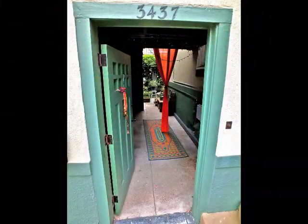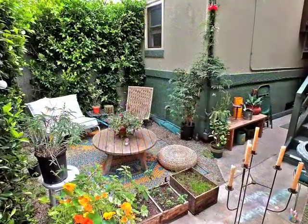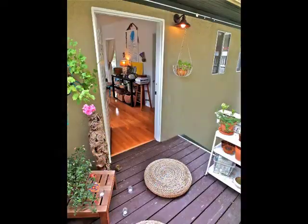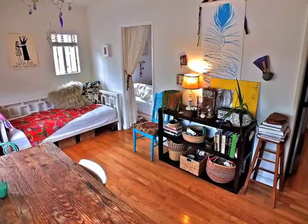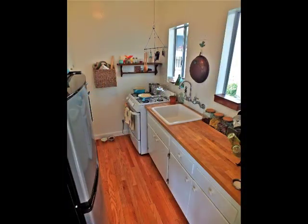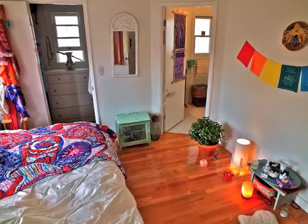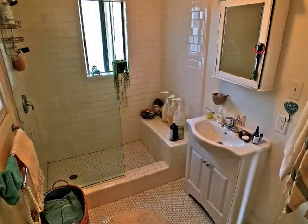A charming French Quarter-style entry court and an upper deck welcome you to the third unit above the garage, with a kitchen, treetop view windows, and a bedroom suite with an adjoining bathroom.